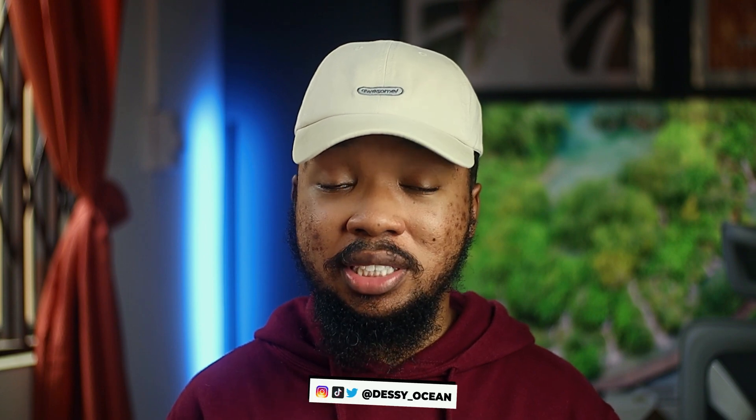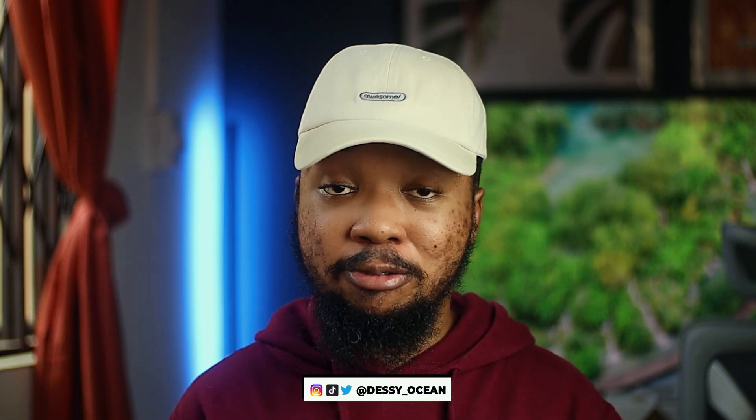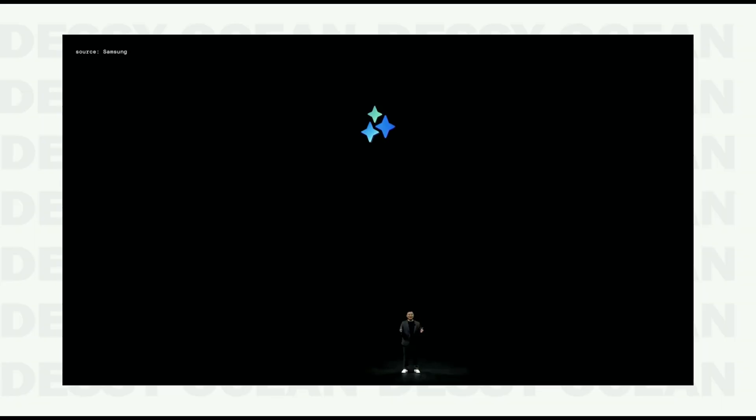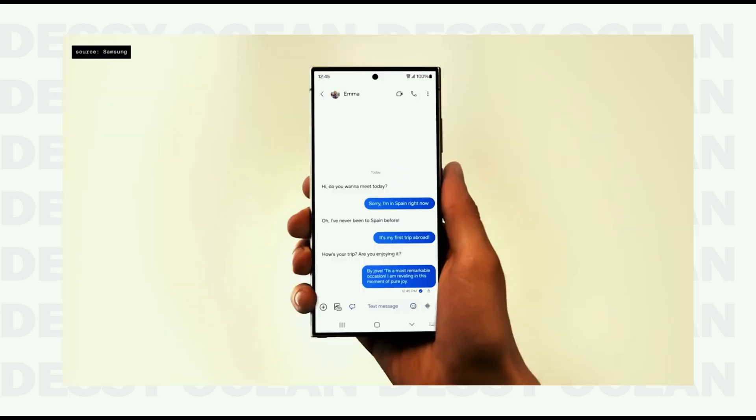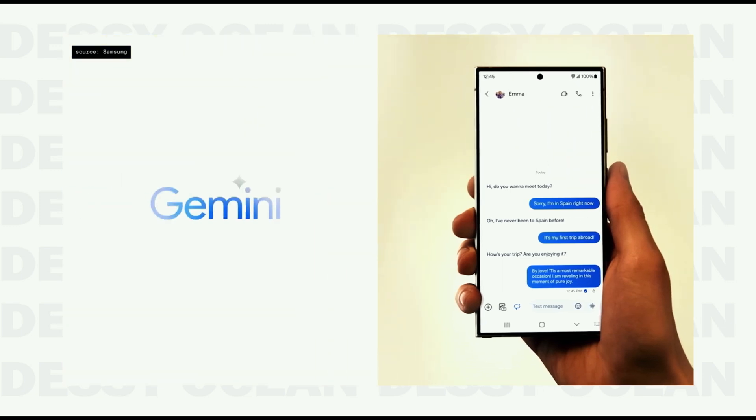Galaxy AI was the most talked about at their packed event, and even Samsung barely spoke about their hardware devices — it was AI, AI, AI. Galaxy AI is basically a collection of AI features meant to help you do things easily on your device. This is possible due to the collaboration between Samsung and Google with their own Gemini AI model.